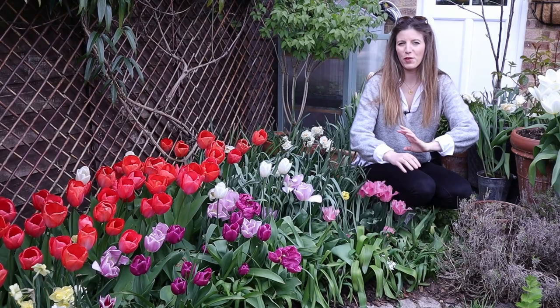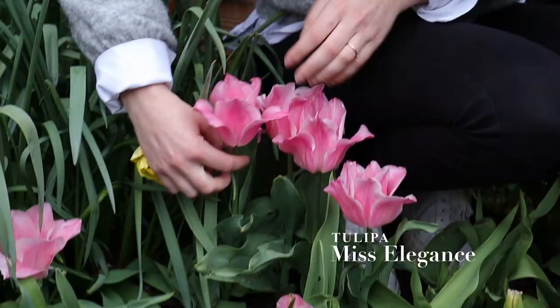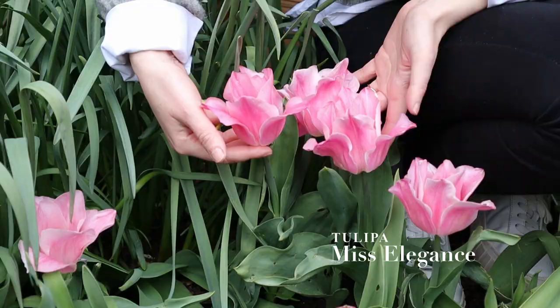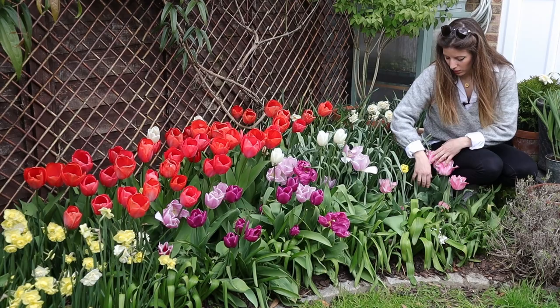I feel very precariously installed here, so I'll try not to fall on the tulips. Underneath me we have a little cluster of Elegance — they're so beautiful, I love the pink and the more pointy shape of the tulips, really really sweet. They got eaten by slugs really badly before I applied the nematode control.